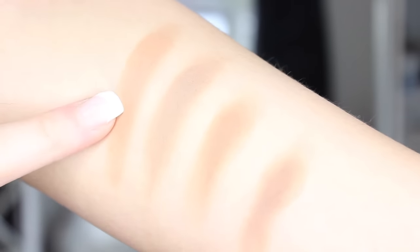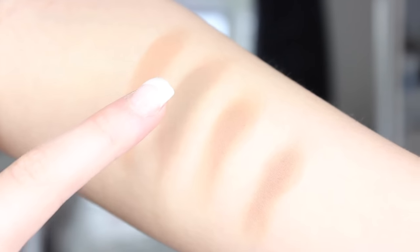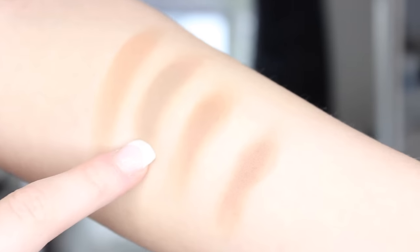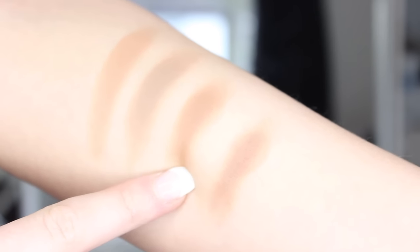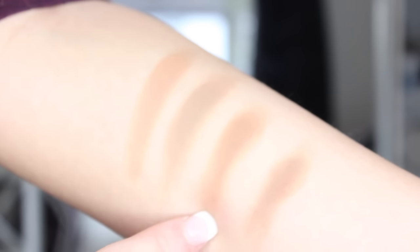So I'm going to swatch them and show you quickly. My arm is probably the best place to swatch them. First we have Bad Habit, the shade I use to contour. Then we have Infidelity, the real cool tone contour shade, which I think would be beautiful if you're into the more ashy contour shades. Then we have Complicated, the colour I use to bronze with — absolutely beautiful but definitely more warm tone. And then we have Half Hearted, the very dark contour shade, which I would use on slightly darker skinned people.